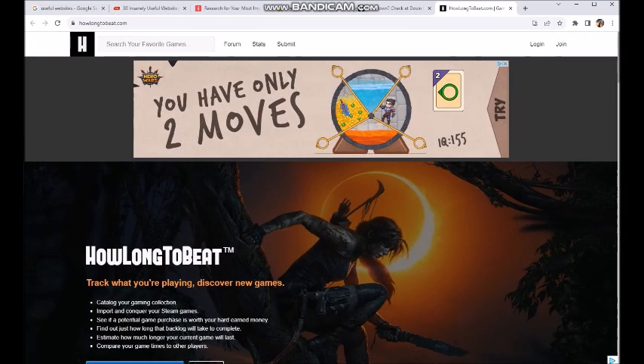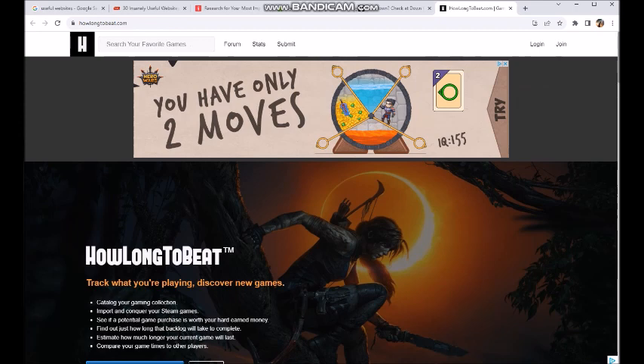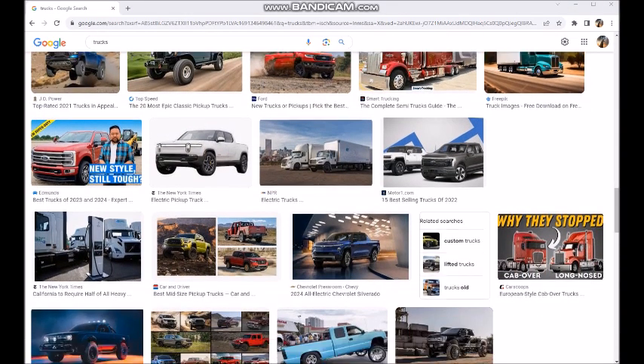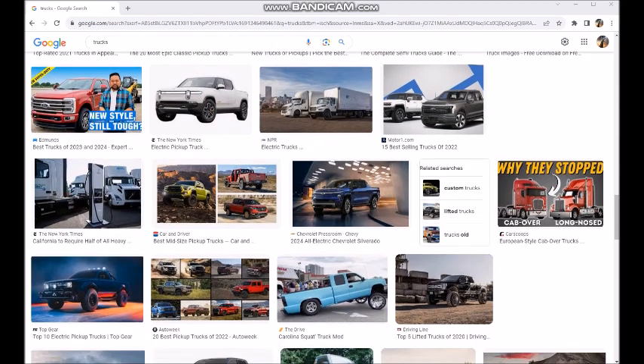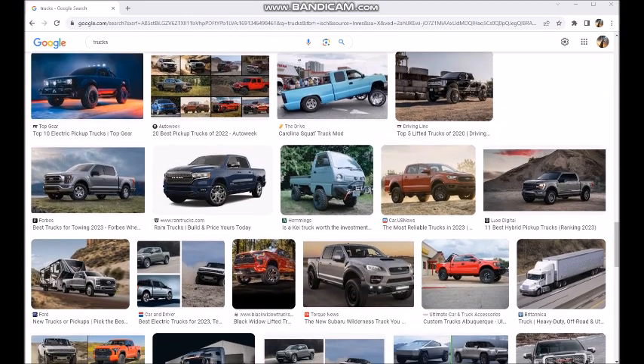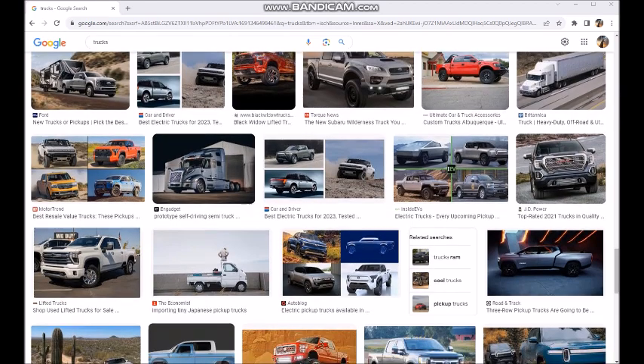So again, this is howlongtobeat.com, which I think is a very interesting idea. I like the premise of this site and I thought it was interesting enough to share with you fellers on the interwebs. So there you have it — there are my four sites for today. I hope you fellers enjoyed those interesting and nifty websites I found all over the interwebs. Have an absolutely wonderful day. Tell your friends, tell your enemies, tell everybody about the llama, and have a great day.